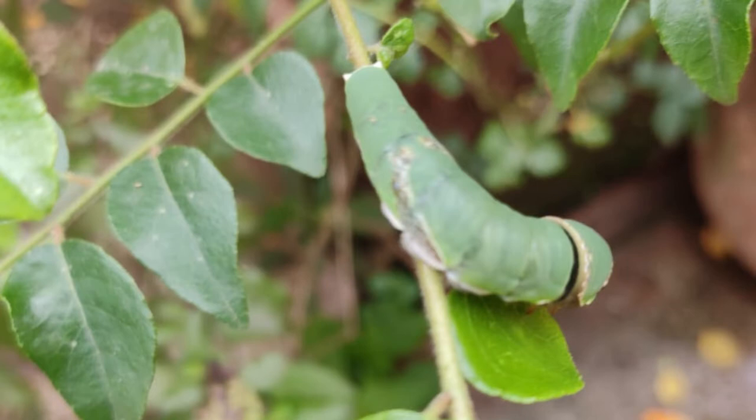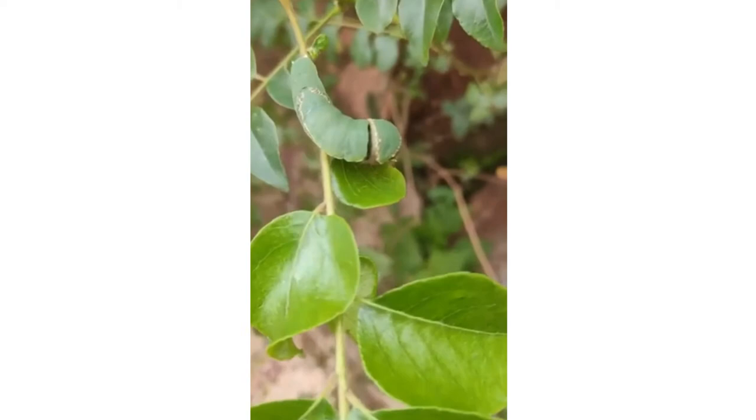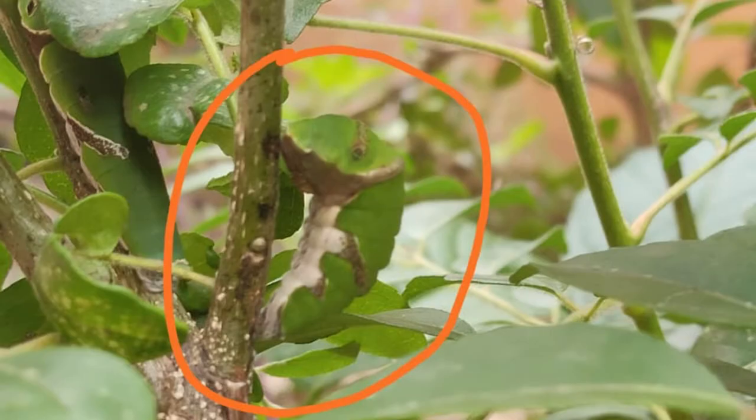Hello friends. I have found a black Swallowtail caterpillar in our garden and I have been observing it for a few days. The caterpillar ate voraciously and it has been growing very fat.